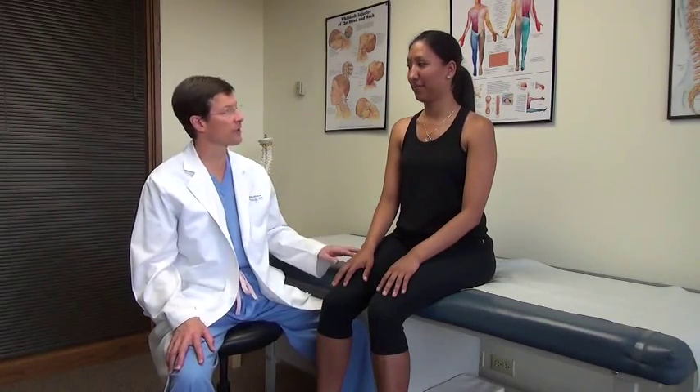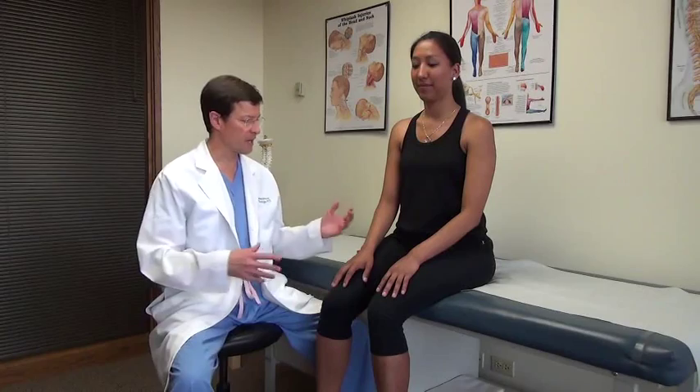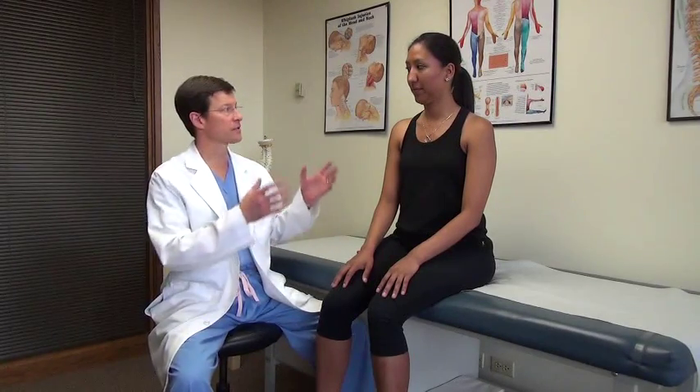Hi, I'm Scott Bainbridge. I'm an interventional physiatrist and a founder of Denver Back Pain Specialists. Jeanette is one of our key employees, and she's going to help me demonstrate a cervical and upper extremity examination.